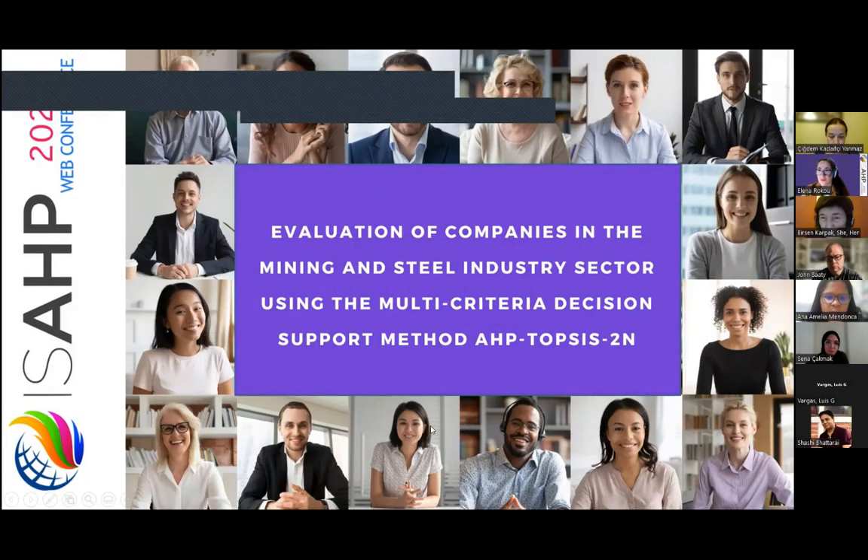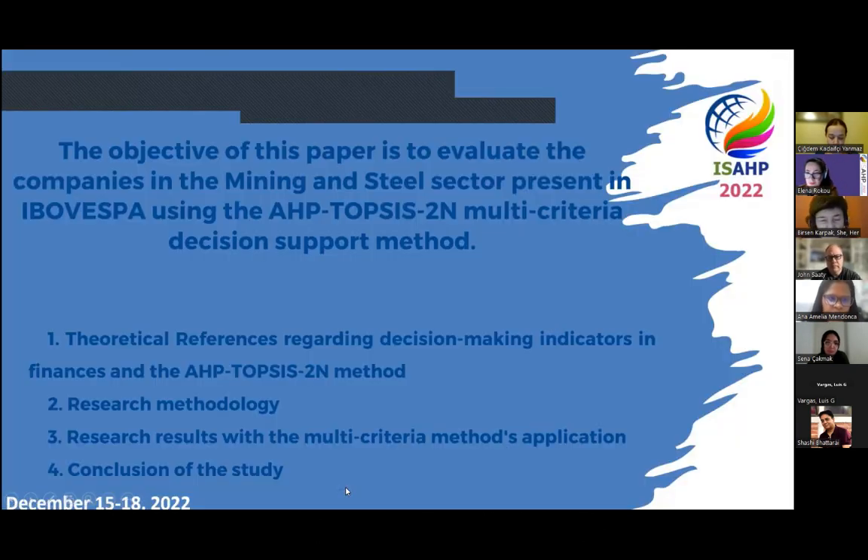This is our study about the evaluation of companies in the mining and steel industry sector using the multi-criteria decision-supported methods, AHP-TOPSIS. The objective of this paper is to evaluate companies using this method.